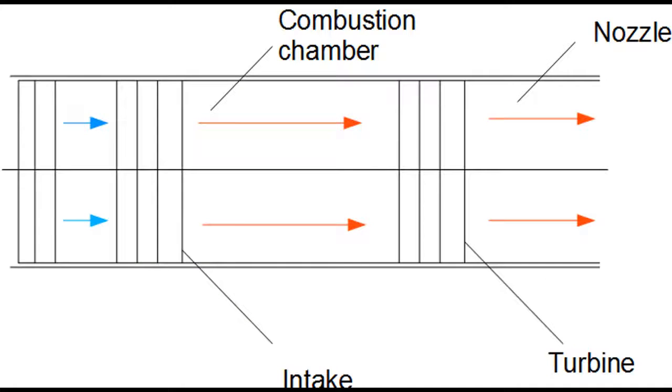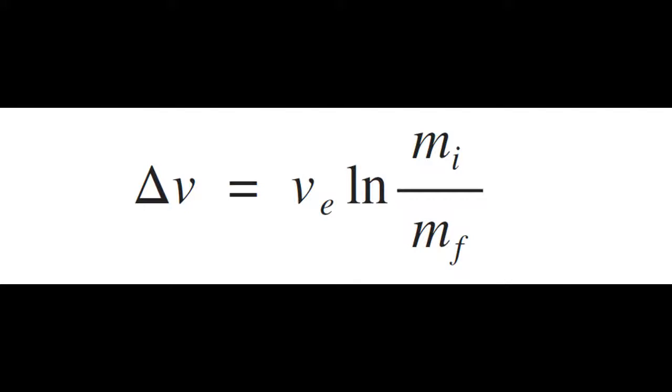Here is an oversimplified diagram of what a normal jet engine looks like. A jet engine uses a turbine to power the intake, which sucks in air to further power the jet engine. However, the turbine slows down the exhaust, which reduces the exhaust velocity, so therefore, according to the rocket equation, that makes the engine less efficient.